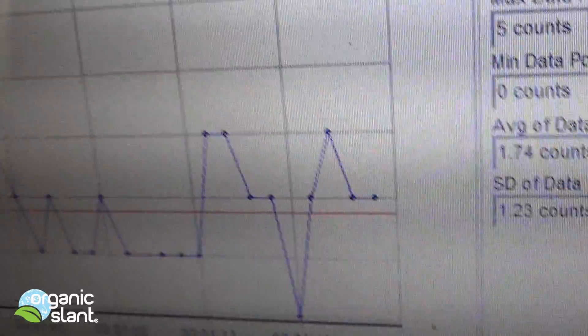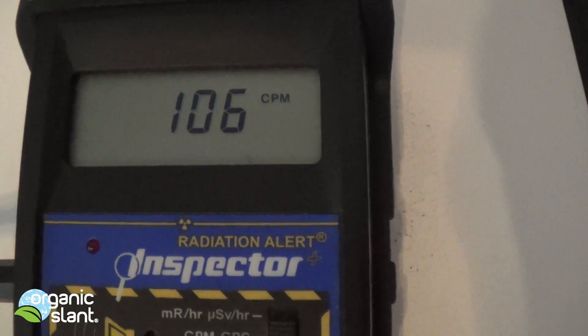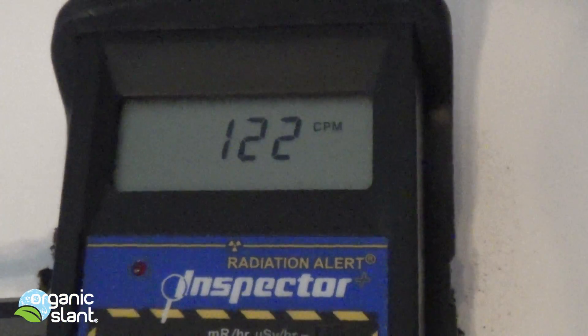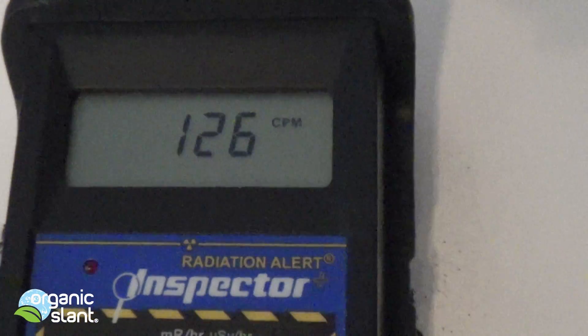It's always usually a little higher at the beginning because the 100-minute test is more accurate. But it's not looking good. That's some organic California kale for you — that's not good. 128, that's the highest so far.